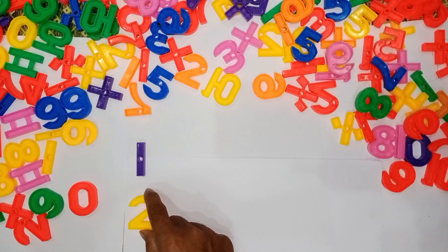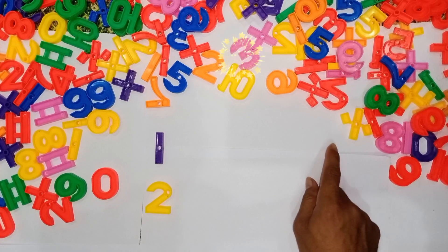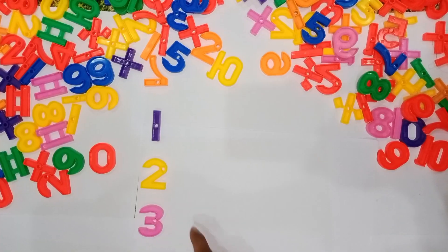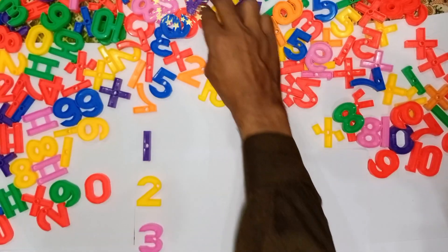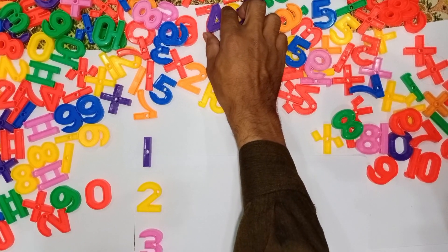Wow! Where is 3? 3 — pink color. Where is 4? 4 — purple color.